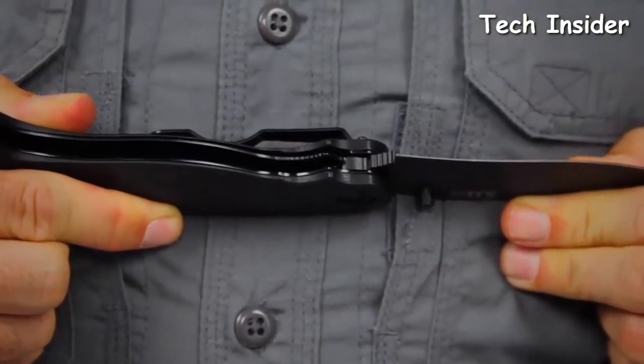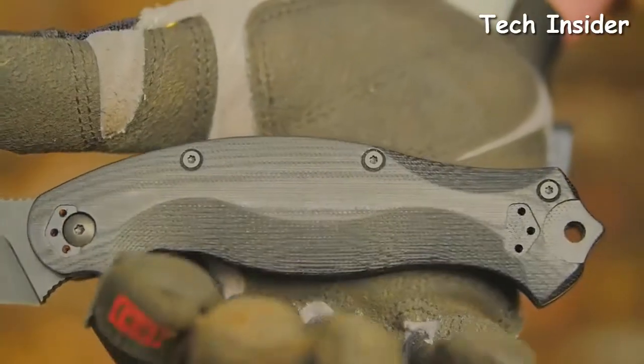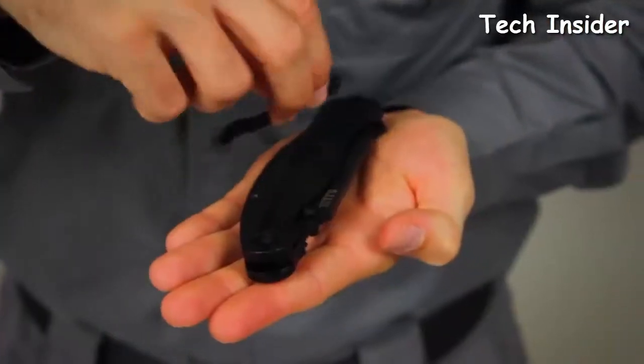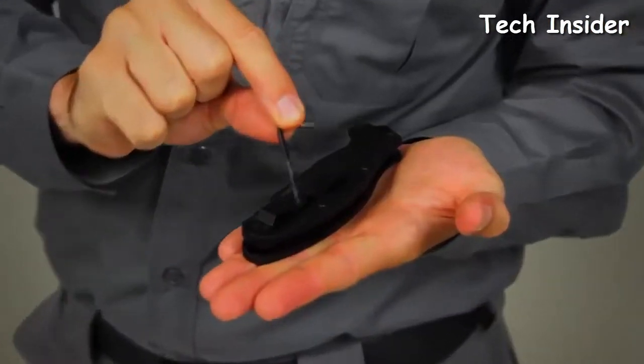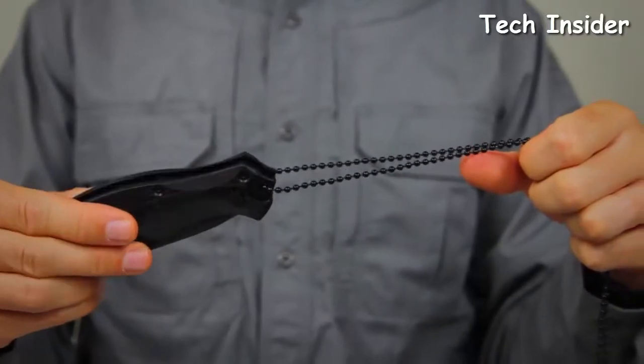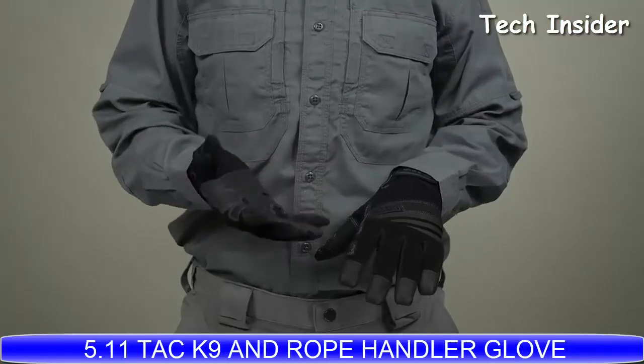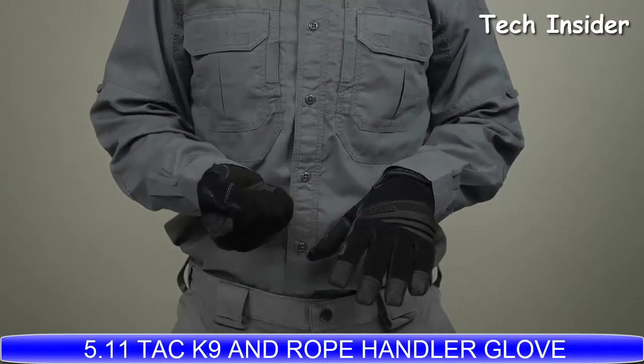The heat-treated stainless steel liner ensures maximum tensile strength, while the G10 scale panels at the handle provide a confident grip with or without gloves. A reversible carry clip and a torx wrench for upgrades or modifications are included, along with a lanyard hole. This is the 5.11 Expert Folder Spear Point.